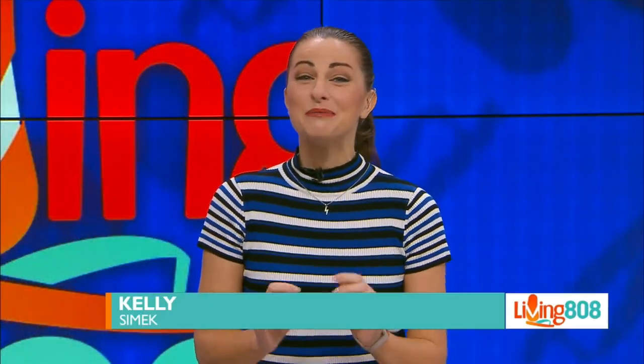Welcome back to Living 808. Bloomingdale's has a very lucrative store program that they think all shoppers should enroll in to start off the new year. Here to tell us all about it is General Manager Lou Tran, who's live in studio with all the details. Aloha, Lou. Aloha.